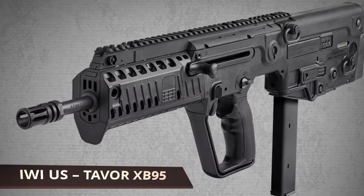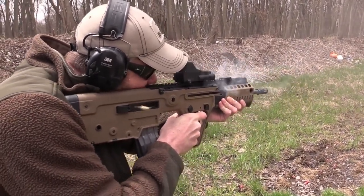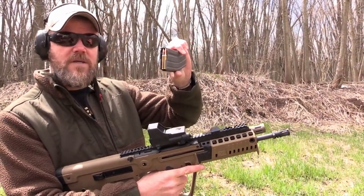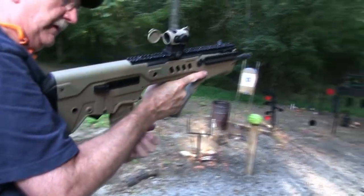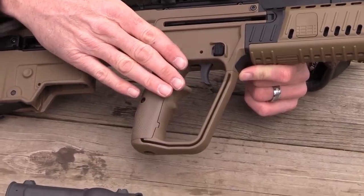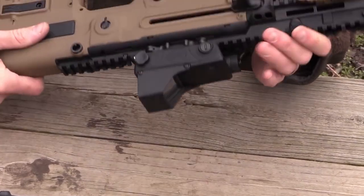IWI US TAVOR XB95. This IWI bullpup design firearm is 26.1 inches long with the barrel making up 16.5 of those inches, and only weighs 7.95 pounds. The removable magazine can hold up to 30 rounds and the stock is made out of polymer, making it quite durable. On the Picatinny rail there are three rail covers that are not only vented but also removable, giving this gun a slick, up-to-date design.